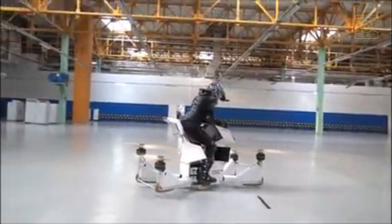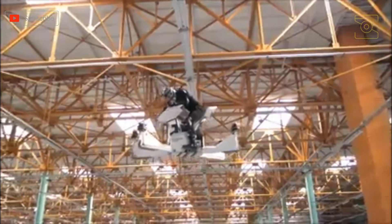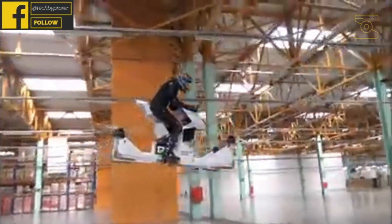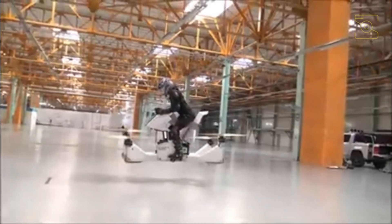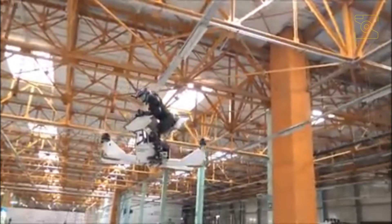The hoverbike has built-in software for full manual and automated control. The platform is equipped with a safety system powered by state-of-the-art flight controllers, special logical programming, and computer-aided speed and altitude limiting. The hoverbike frame is a supporting power platform made in the form of a spatial carbon monocoque. The overlap of the cross-forming is reinforced and fixed by power plates from below and from above.